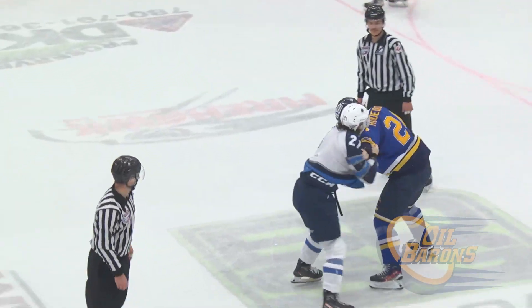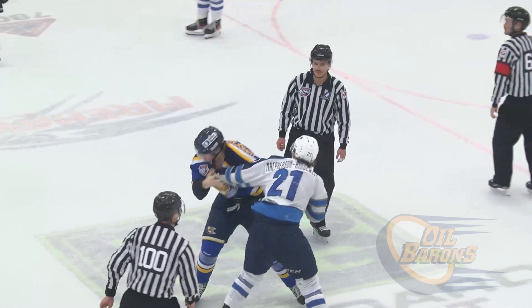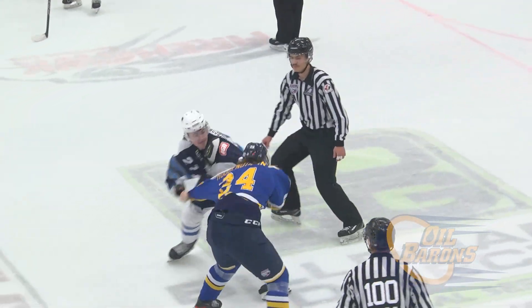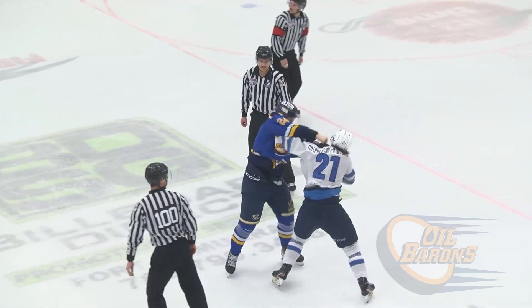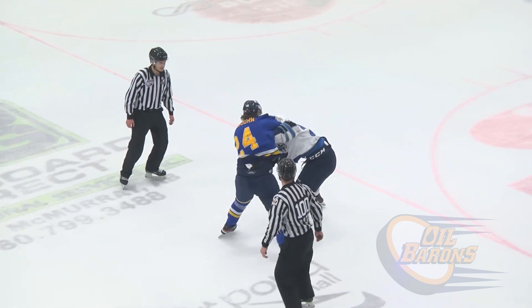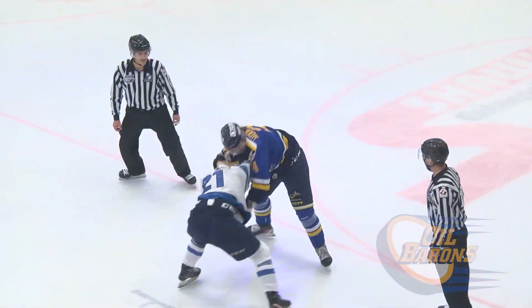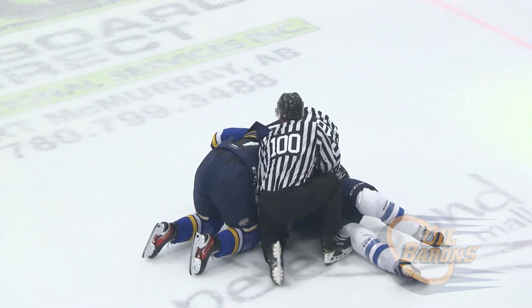McPherson-Ridgewell lands a couple of rights over the top as Hugendorn grabs on. The two of them are looking at each other, wrestling right now. Hugendorn trying to get a few rights in of his own, another right from McPherson-Ridgewell that catches Hugendorn flush. Hugendorn tries to get on the attack, pushes a couple of jabs with the left hand, then an uppercut from Hugendorn, trying to grab onto the helmet of McPherson-Ridgewell — and down goes McPherson-Ridgewell!